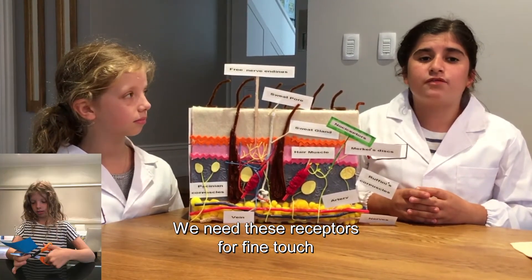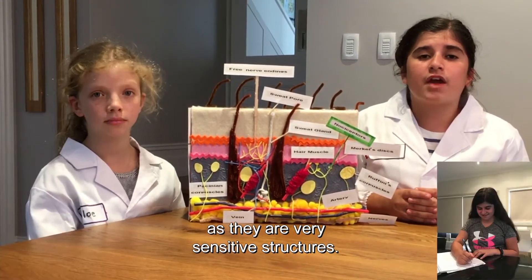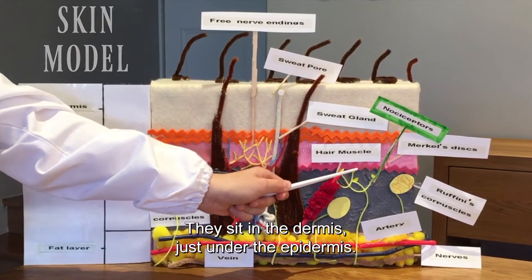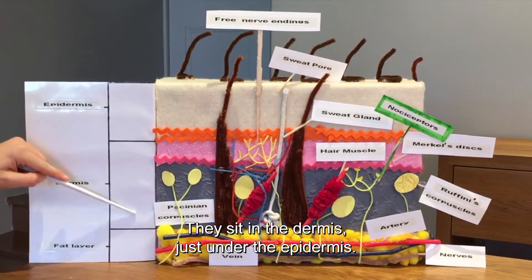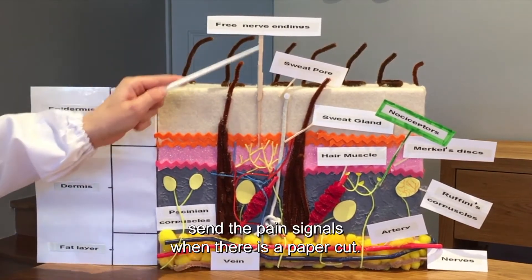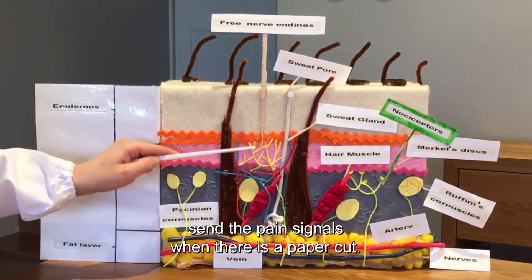We need these receptors for fine tasks as they are very sensitive structures. Nociceptors are the most sensitive receptors to pain in the skin. They sit in the dermis just under the epidermis. These and other free nerve endings send the pain signals when there is a paper cut.